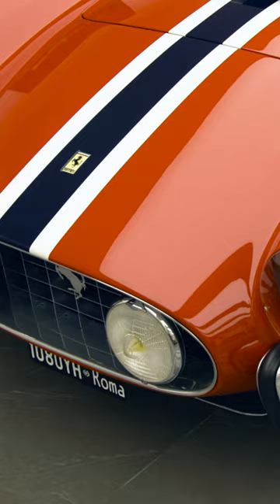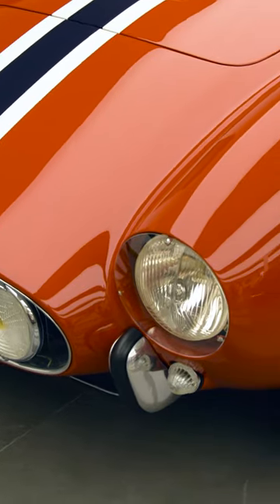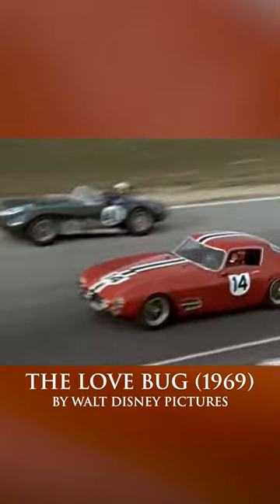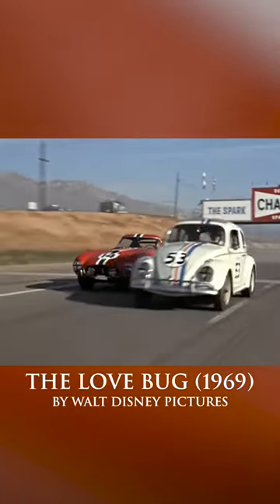This particular car was owned by Walt Disney when it was a few years old. Really? And it was in the film Herbie the Love Bug — the baddie drives this very Tour de France. It's a car that's very close to my heart.